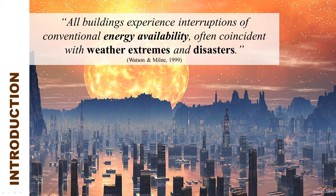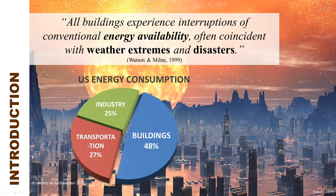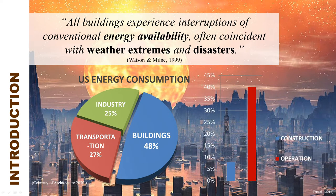In the building sector, from material production to construction, and most especially during the actual operation of the building, a great amount of energy is consumed. The building sector has the greatest share of total energy consumption in the U.S., accounting for a staggering 48%, while transportation accounts for only 27% and industries 25%. Of the 48%, only 8% is consumed during construction, while the bulk of 40% is attributed to building operation.